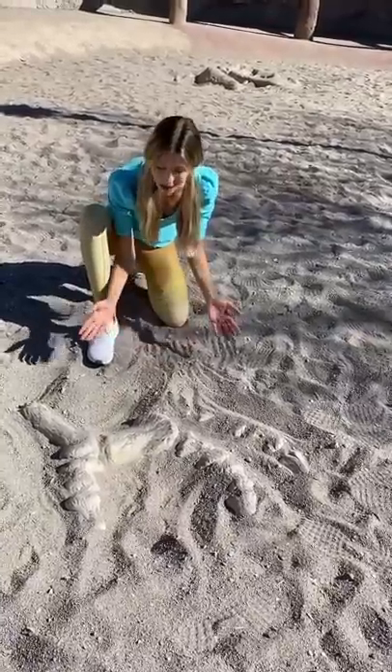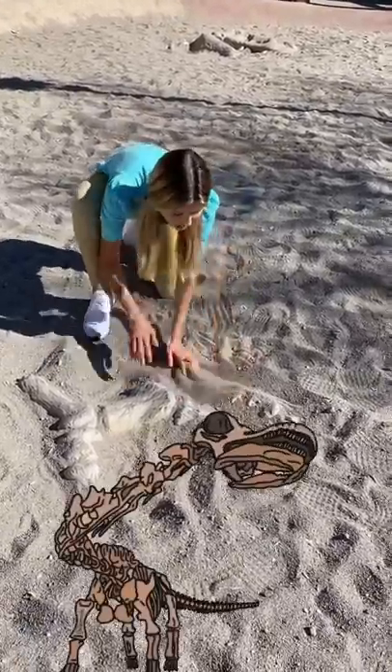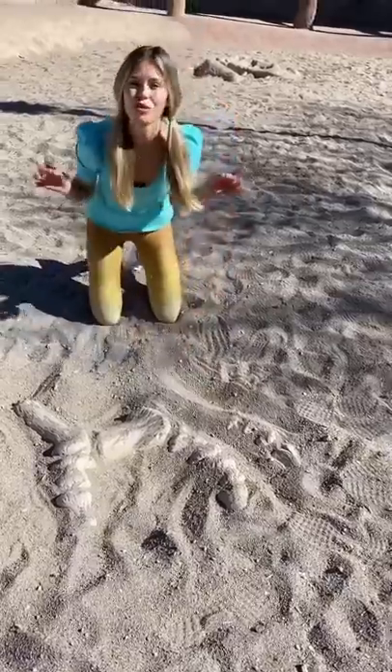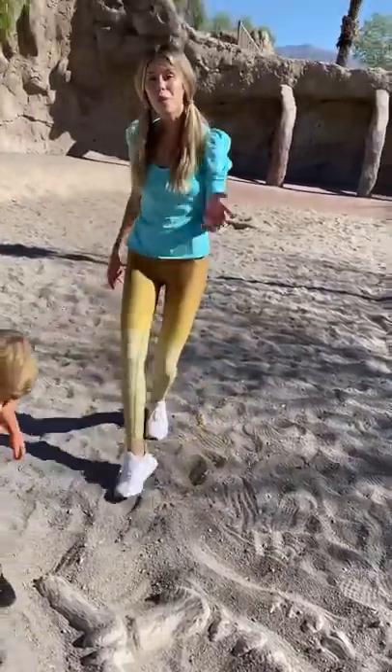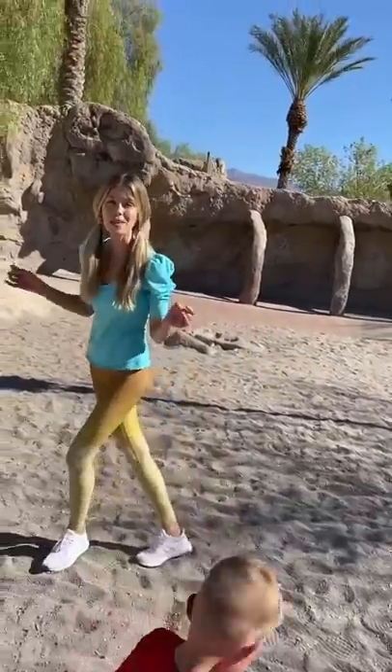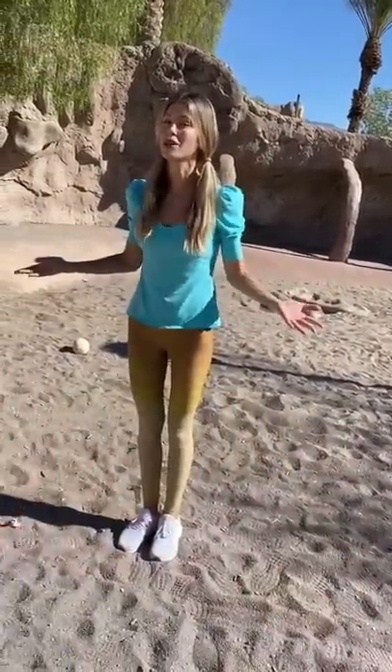Wow! Look what we have here — dinosaur fossils in the ground! We're like real paleontologists! Do you think we can find some more dinosaur fossils and maybe some dinosaur eggs? I think so too! Let's go!